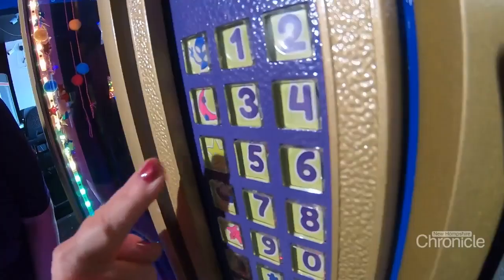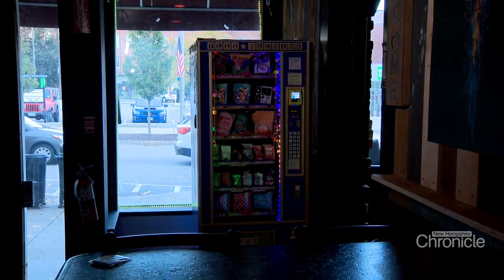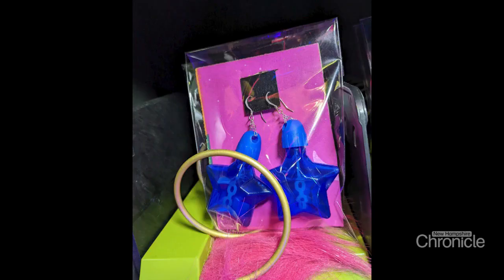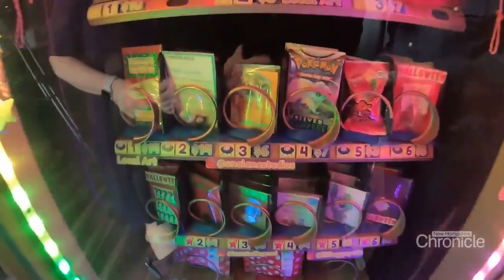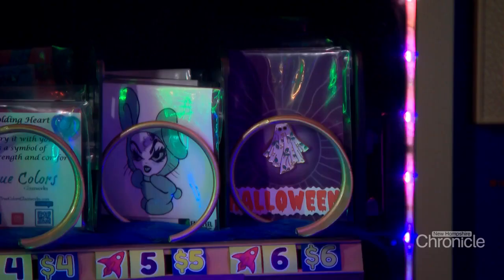Customers can shop the corner vending machine for all kinds of quirky art: hair clips, pins, mini chakra kits with little gemstones, stickers — basically anything that will fit in there has been a possibility, and Elizabeth is always looking for new things.